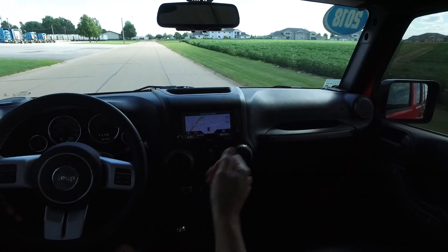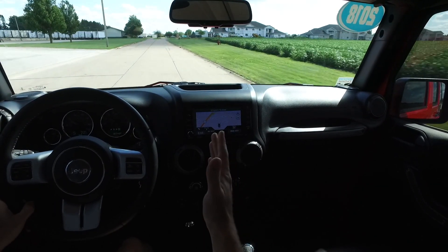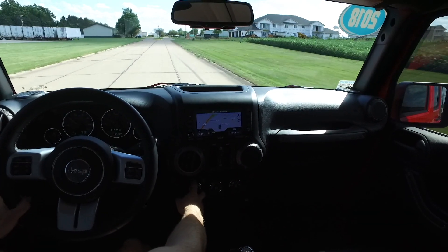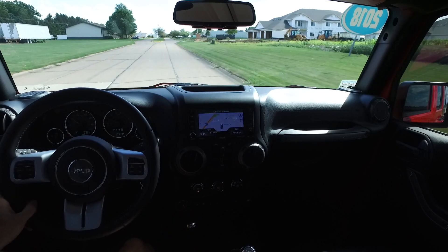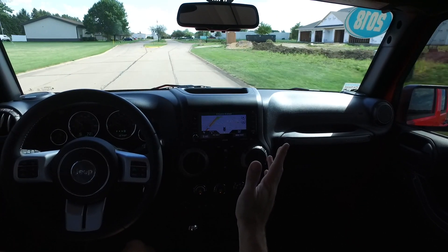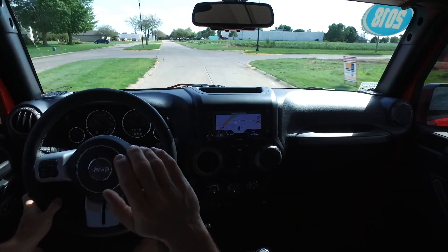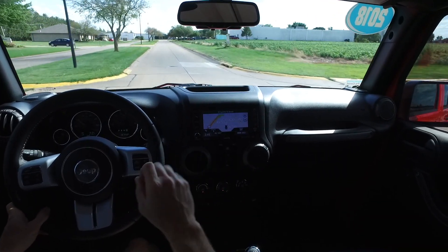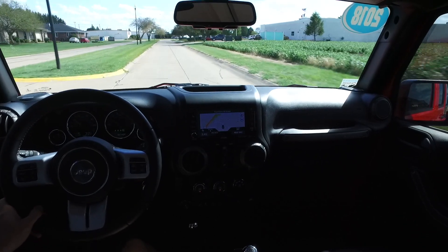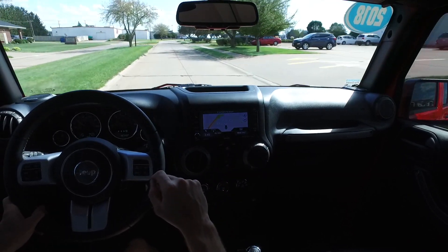We're out today in a 2018 Jeep Wrangler Unlimited, Freedom Edition, with only 18,000 miles on it. Beautiful red exterior with a black leather interior. Absolutely gorgeous on a sunny day — this fire red paint is unmistakable. It's got the hard top, a great set of 33-inch tires, and a nice set of running boards as well.